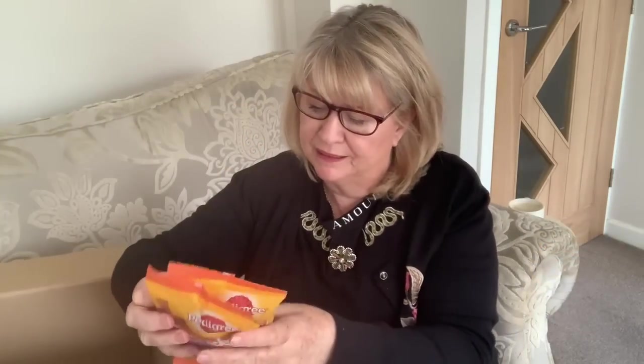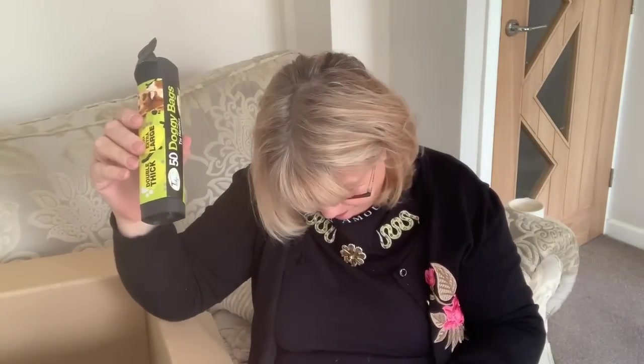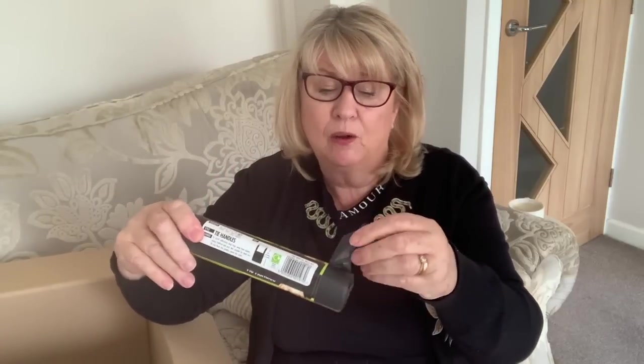I've got two packs of Smackers for the doggies — it's the only way I can get Maybelline taking a treat. They were 95p each. And I got some doggy poo bags as well — you always need those. There are 50 in the pack and they were 95p, and they are the thicker ones.